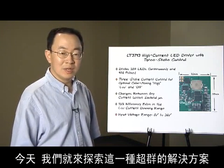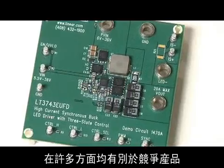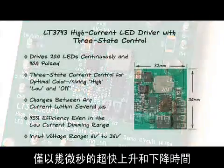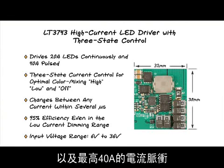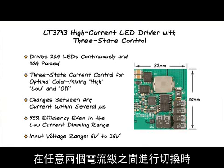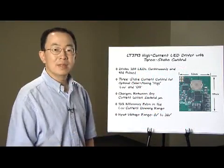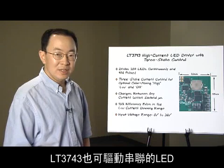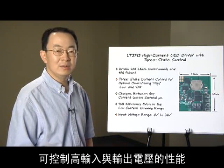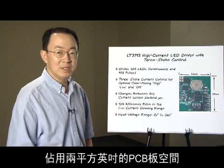Today, we will learn one elegant solution. Linear Technology's LT3743 differentiates itself from competitors on several fronts. It drives 20A continuously and up to 40A pulsed, with super fast several microsecond rise time and fall time between any two current levels. The LT3743 does all this at 95% efficiency. Even in the low dimming range, it can drive LEDs in series because of its capability of handling high input and output voltage. The solution takes less than two square inches of PCB space.